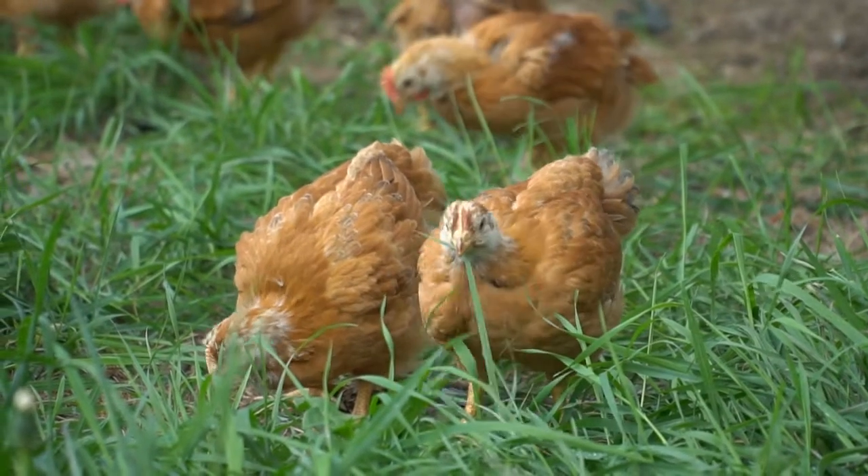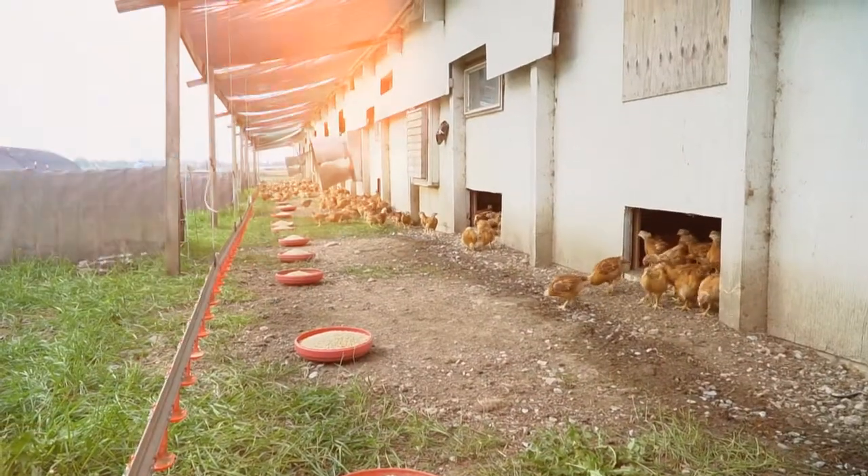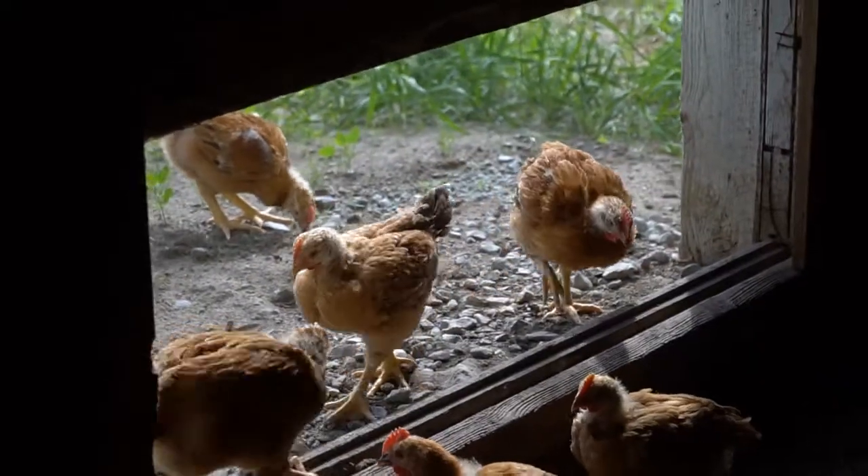While it's one thing to say free-range chickens can access the outdoors, we want to go further to ensure we're making it easy, and that the environment is what they want, and not what we think is best.